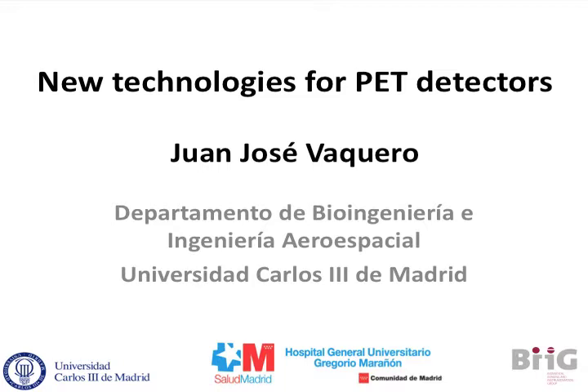Thank you, Alfar. Thank you, everyone. I'm going to talk about our interest and research in new technology for PET detectors.